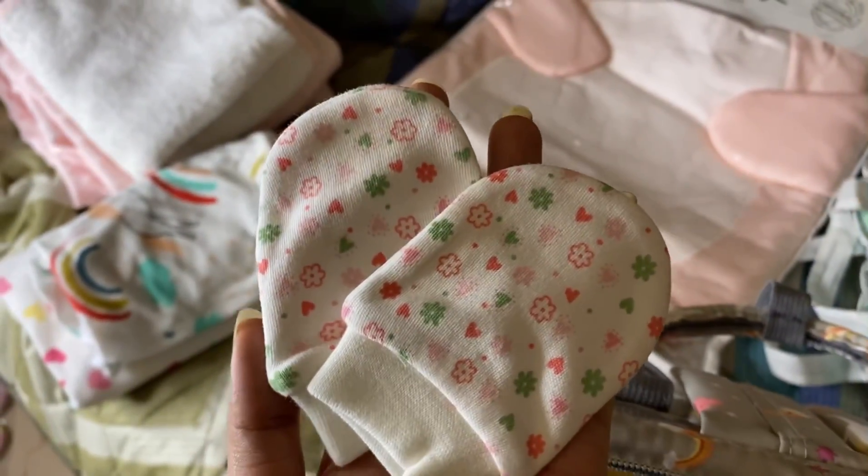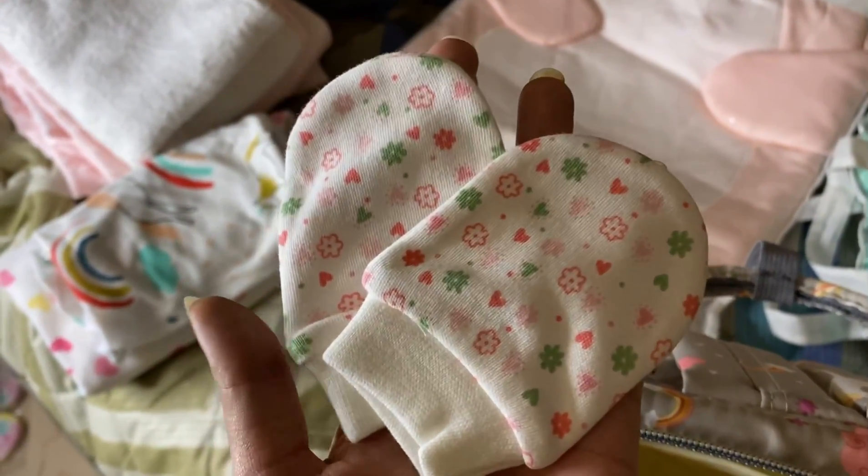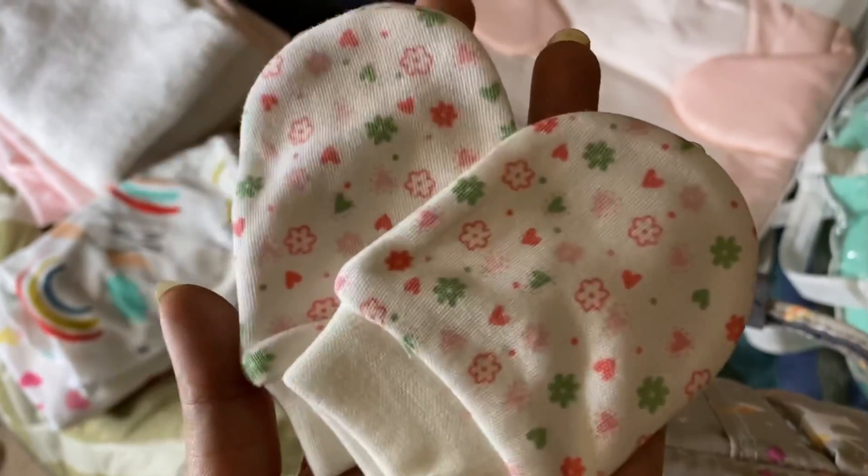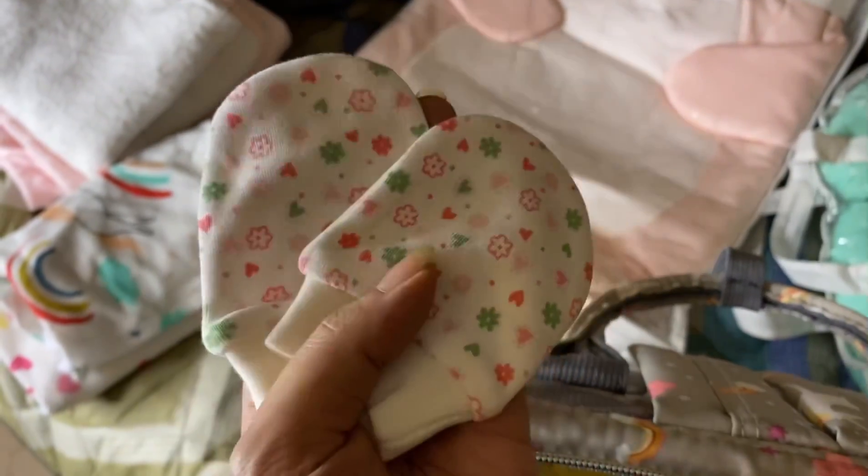Now I have to pack things again. I will tell you one more thing — these are mittens. I heard that they are very important for the baby, because if the baby has nails they might scratch their face.